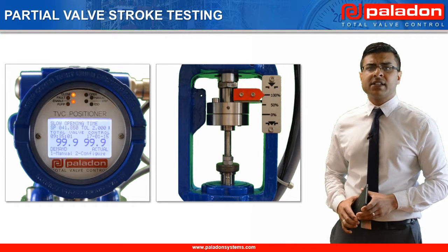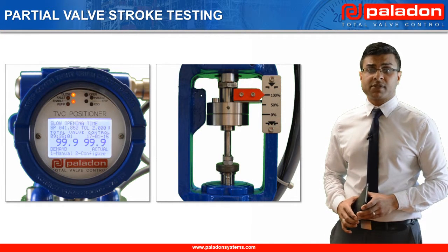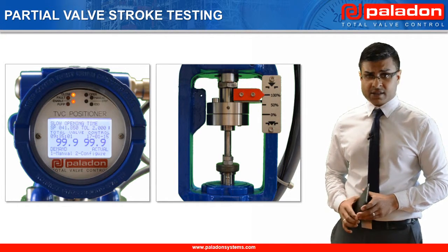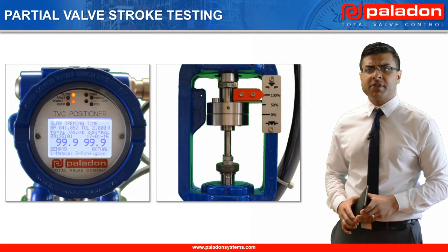Also, the stored data allows these systems to be incorporated into extremely cost-effective preventive maintenance programs. In this example, I'm going to partially stroke the mainline valve to its 25% closed position using the Bluetooth communication.